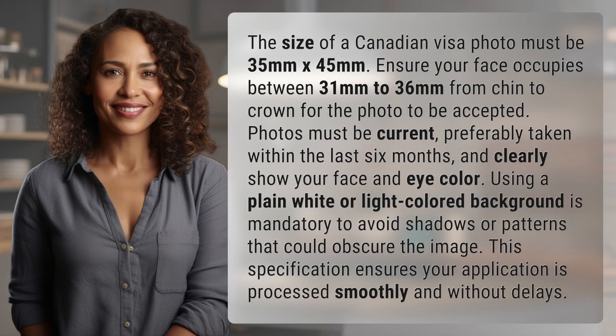The size of a Canadian visa photo must be 35 mm by 45 mm. Ensure your face occupies between 31 mm to 36 mm from chin to crown for the photo to be accepted.